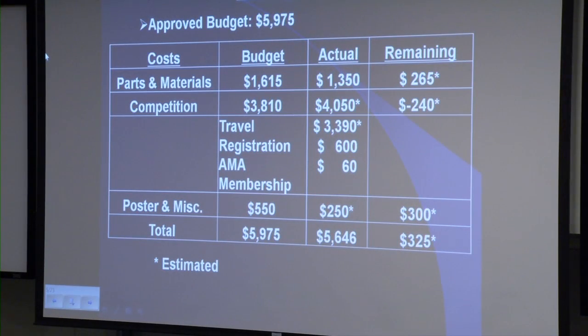As with all projects, a budget had to be prepared. Our total approved budget is $5,975, the majority of which consists of the competition, which is, as of now, an estimated $4,050. This is due to travel, registration, and AMA membership expenses. We are still working on new parts and materials, so when we return from the competition the final budget will be determined, although our calculations show we will remain within budget.